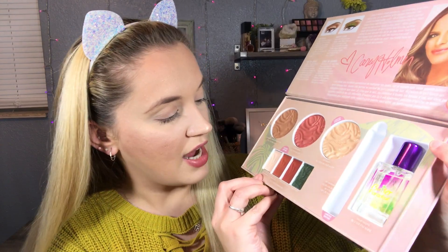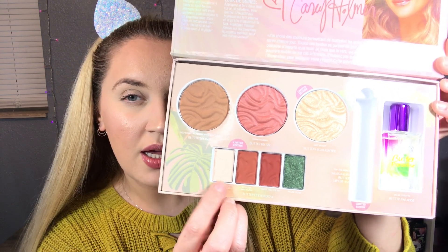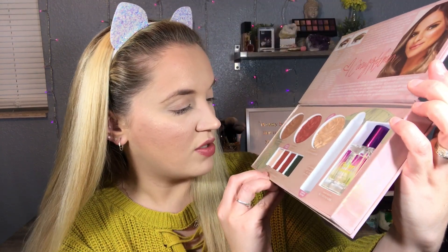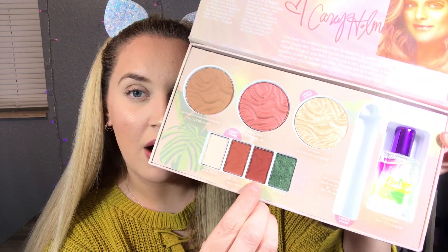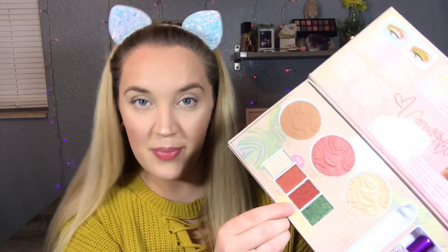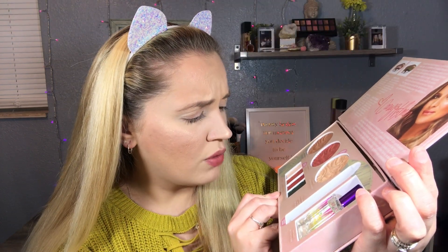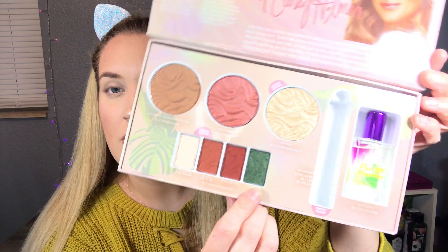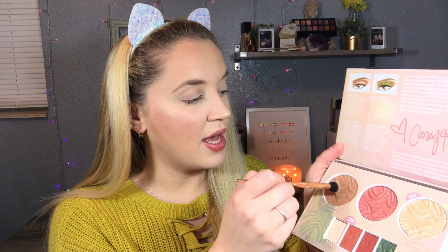Moving right along to the eyeshadows - you have these four beautiful eyeshadows. You have 'Do Not Disturb,' which is a really white creamy shade. You have 'No Filter,' a beautiful orange-reddish color. 'Tropic Like It's Hot' - get it, drop it like it's hot - that's a really beautiful rusty red. And then we have 'Palm Palms,' a really pretty glittery green. I'm gonna go ahead in with the bronzer first, as I like to use my bronzer as an all-over base shade.